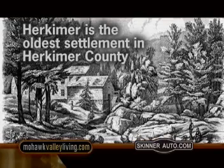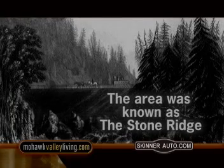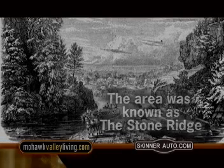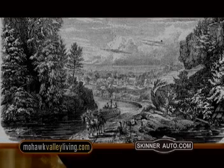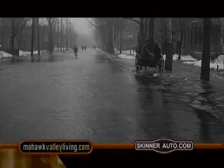The village of Herkimer is the oldest settlement in Herkimer County. In colonial times, the area was known as the Stone Ridge. The ridge extended along both sides of the Mohawk River between Frankfort and Little Falls — the only land on which they could safely build, as the adjacent flats were vulnerable to flooding.